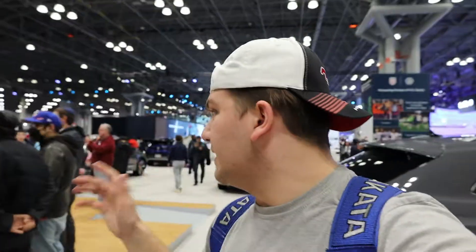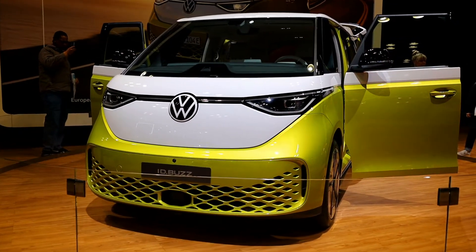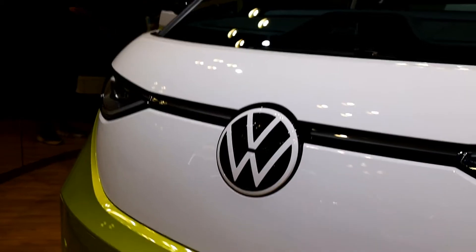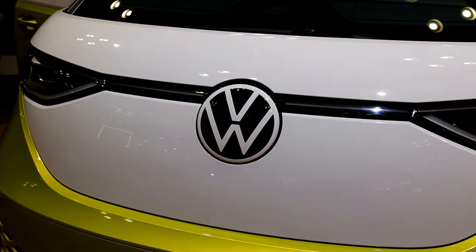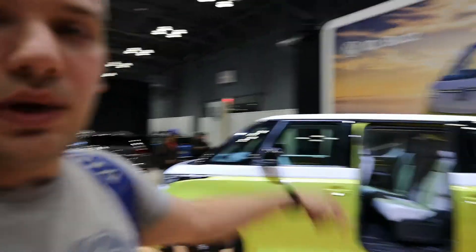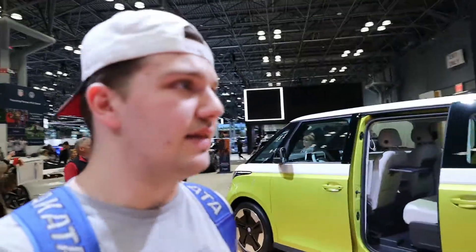Moving towards the front of this — keep in mind this is a pre-production model, so it's basically like a concept or prototype version. Actually it's past that phase and these are getting ready to be sold in Europe. However there are a lot of unknowns for the U.S. market. As we come around the side here there are basically just two rows of seating, which is what Europe is apparently going to get, whereas the U.S. market is going to have a slightly longer wheelbase and another row of seating in the back.